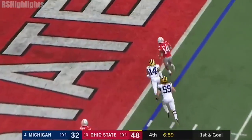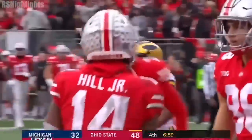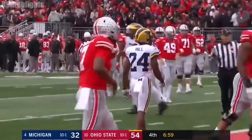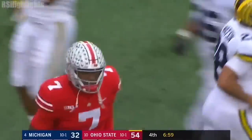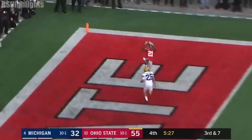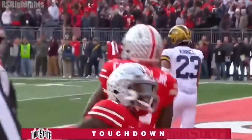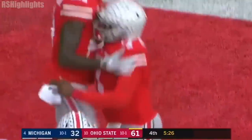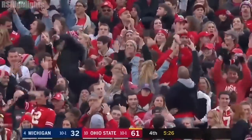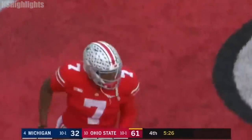Haskins throws touchdown — K.J. Hill! And Dwayne Haskins breaks Drew Brees' 1998 Big Ten record with his 40th touchdown pass of the season. He better go to New York — he's already wrapped that up. Here's Haskins, guns it — touchdown. Wow. Dwayne Haskins as Paris Campbell catches the touchdown. He's not Tim Tebow. He's not Braxton Miller. He's not Alex Smith. He's not JT Baird. He's more like Peyton Manning or Tom Brady.